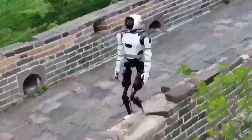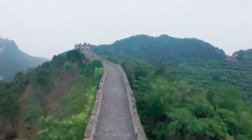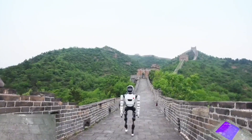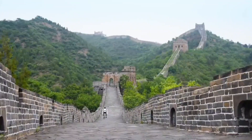XBOT-L, a humanoid robot from China-based Robot Era, made history by being the first of its kind to successfully navigate the uneven terrain of the Great Wall. XBOT-L stands at five feet four inches tall and is equipped with advanced perceptive reinforcement learning algorithms.